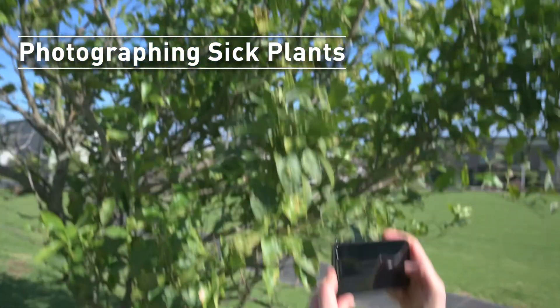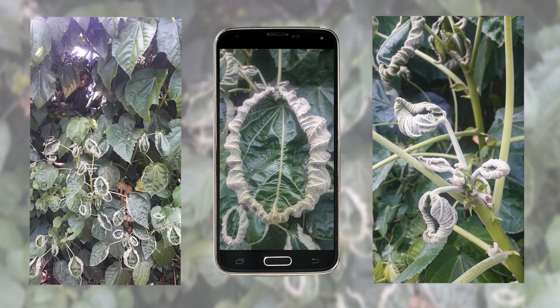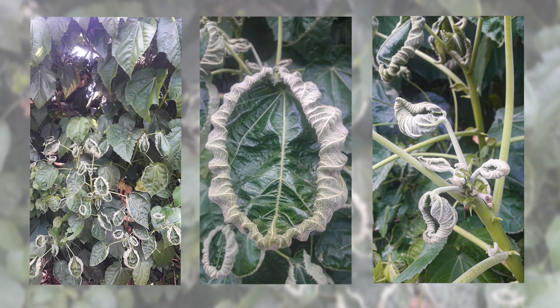Touching or moving diseased plant tissue can risk spreading the disease, so they're best photographed in the field. Differing views can reveal more information than photos from the one angle.